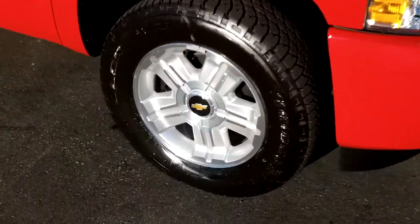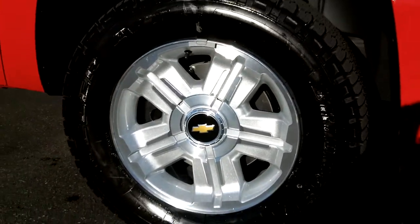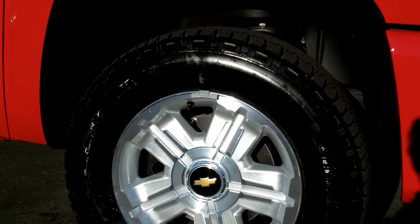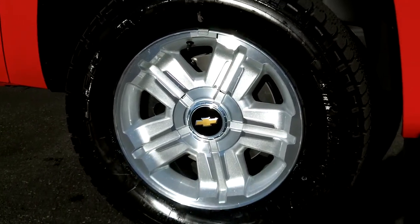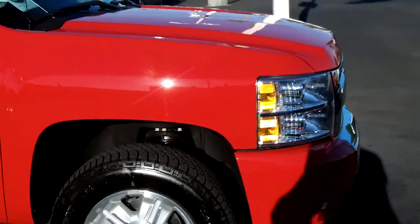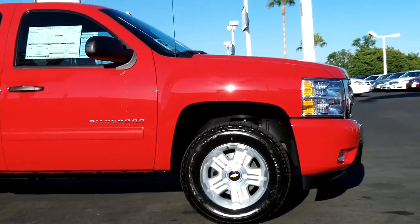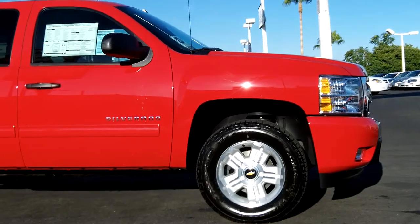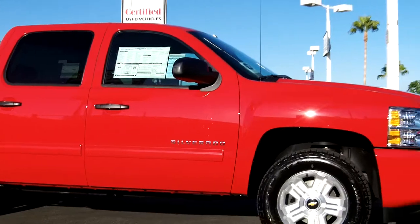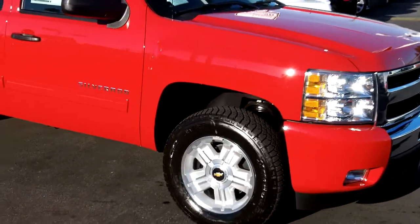Taking it around the vehicle, it's got the upgraded 18-inch alloy wheels — a nice look to it — with the standard Z71 look and off-road Bridgestone tires. Looking at the nose of the vehicle, in 2011 the Chevy Silverado was the Motor Trend Truck of the Year. You test drive one of these vehicles, come in and experience it, you'll see the same thing that Motor Trend saw on this truck.